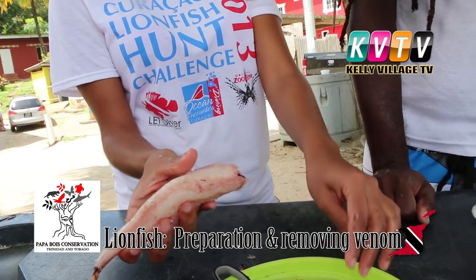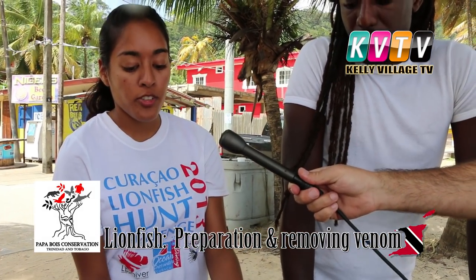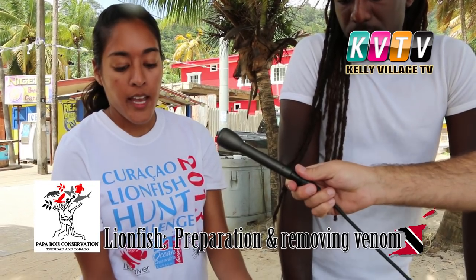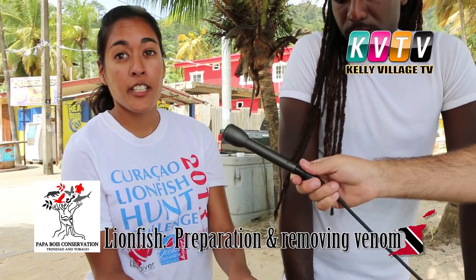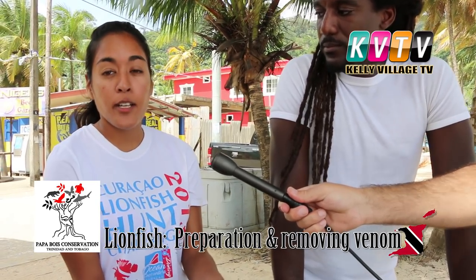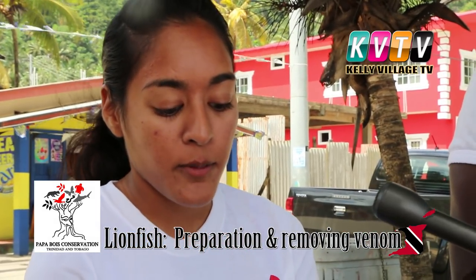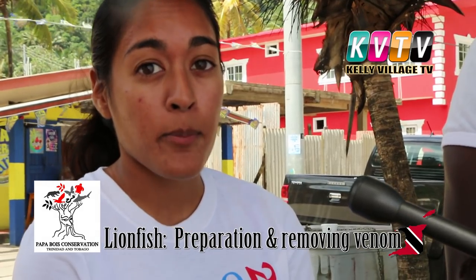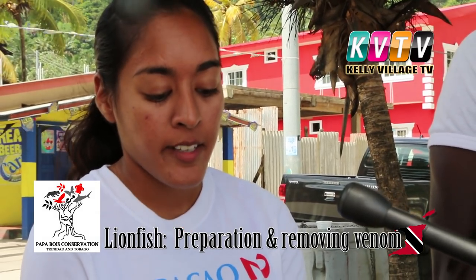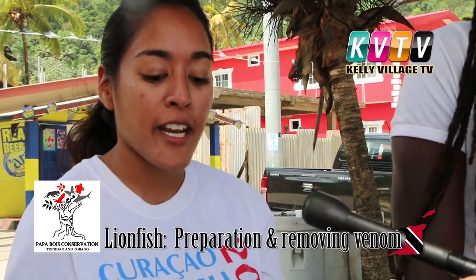Eating lionfish also does good for the reef — you're reducing pressure on already overfished species. By eating lionfish you can be doing good for the environment. Leaving lionfish in the water means they're eating out the snappers and groupers that we want to eat. So lionfish out of the water is very good to eat. You can also use these spines to make earrings or handicrafts.